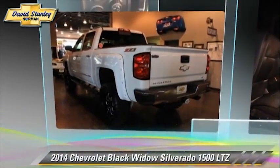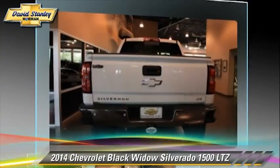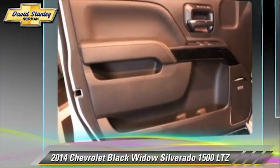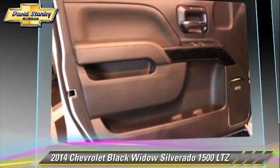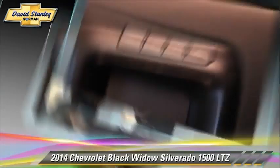The 2014 Chevrolet Silverado 1500 LTZ. This is a pickup truck powered by a 5.3 liter V8 engine with a 6-speed automatic transmission. This pickup truck is well equipped.